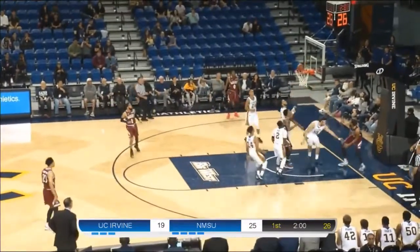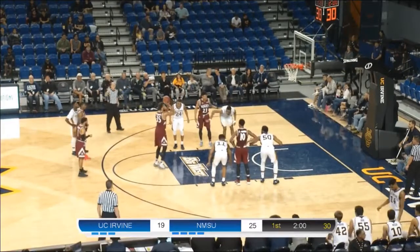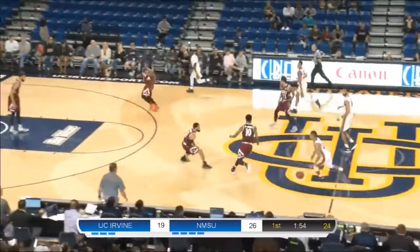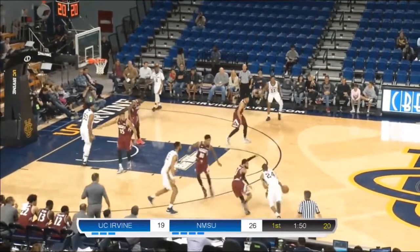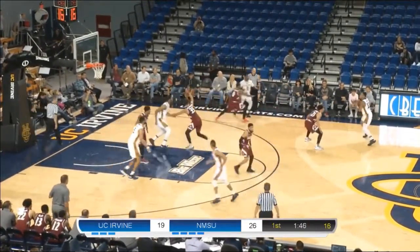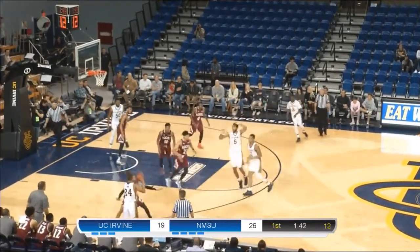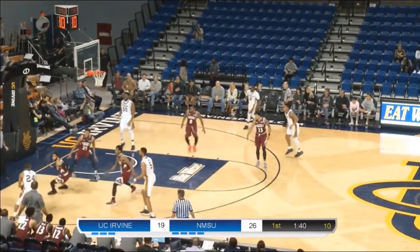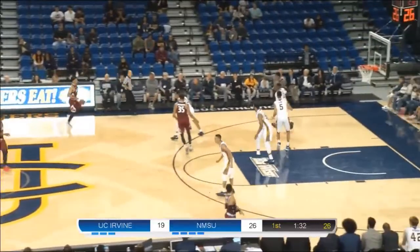Here comes McCants — team high 32 minutes in that game. McCants — second free throw. Worku finally does for UCI — now Worku looking for Elston down low, it's not there. Worku still with it — ball goes right side over to John Edgar Jr. John Edgar — 14 on the shot clock. Left side Worku, looking for a pick — not there. Step-back two from 18 feet. Now 90 seconds to go in the half.